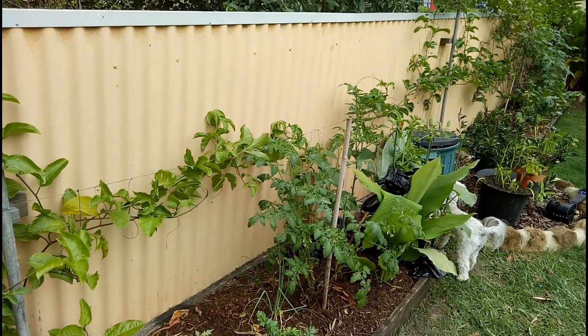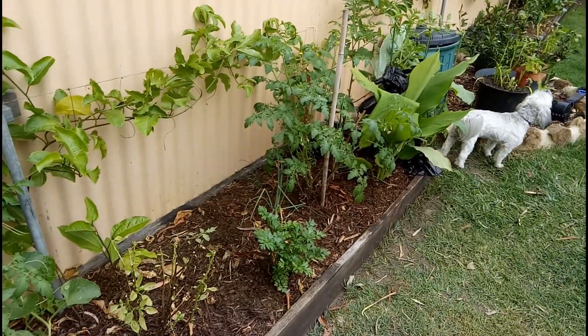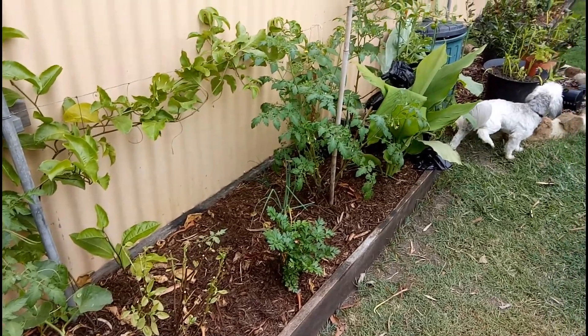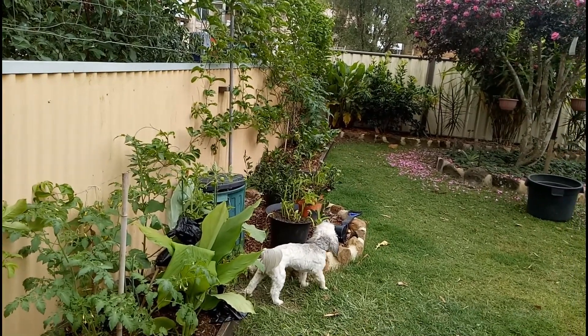It's thriving at the moment — we have lots of plants. That's the tour of our new garden beds. Later Pearl and Rain will come and we'll see what happens.